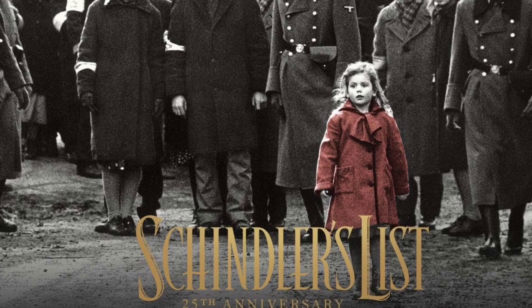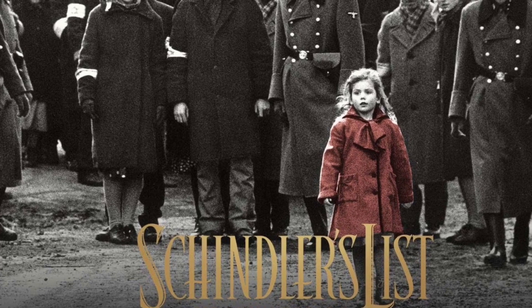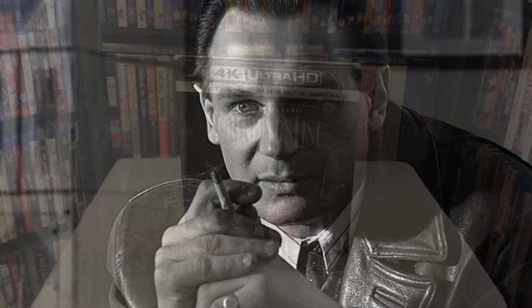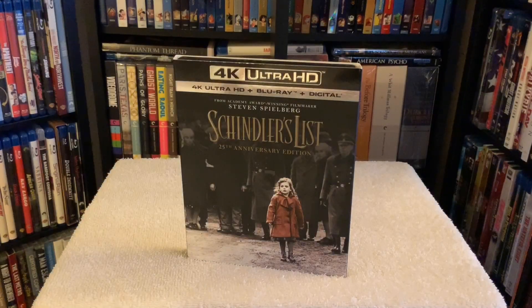It's now celebrating its 25th anniversary in stunning 4K, and what a transfer it is. The film premiered back in 1993, and of course it's the story of Oscar Schindler, who ultimately saved over 1,100 Jews during the Holocaust.